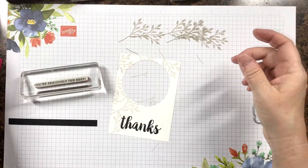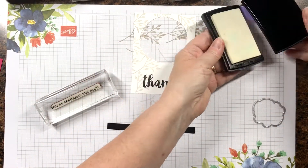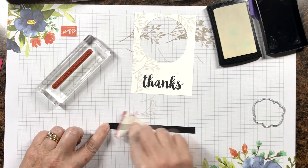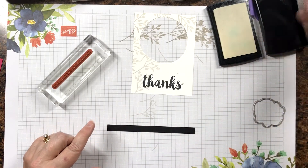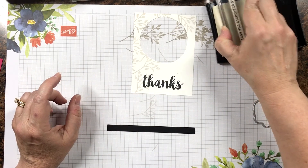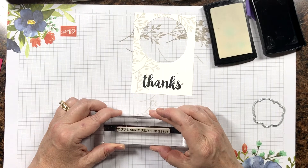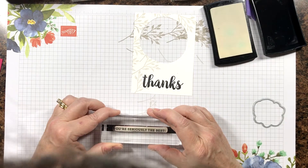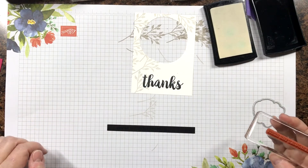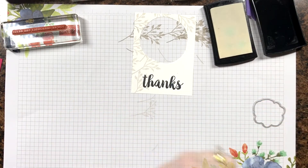In order to heat emboss on here, I'm going to stamp this in Versamark ink and then heat emboss with white embossing powder. I'm going to rub my embossing buddy over this before I stamp it — that just gets the static off. Our embossing buddy isn't carrying over into the new catalog for some reason, so you can use a dryer sheet as well to get the static off. I'm going to go and emboss this and I'll be right back. That looks pretty good — I kind of double-stamped on this end a little bit, but I'm not going to worry about that.